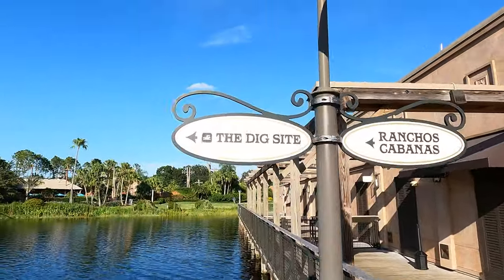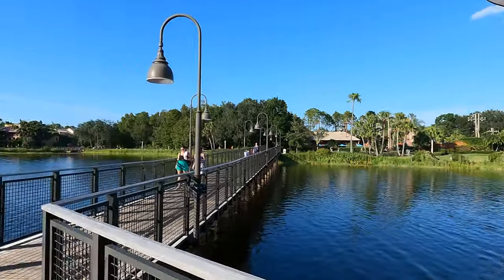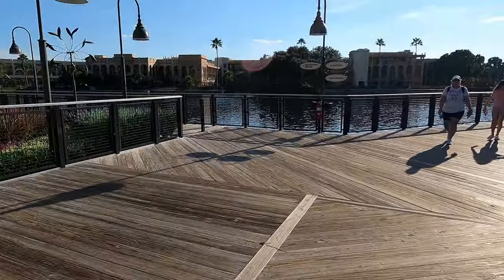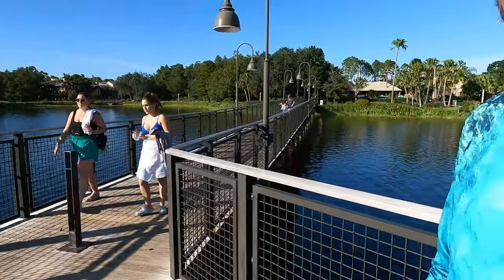The dig site is the pool themed like ancient Mayans. And why is it called Three Bridges? Well, there you go — there are three bridges right here.